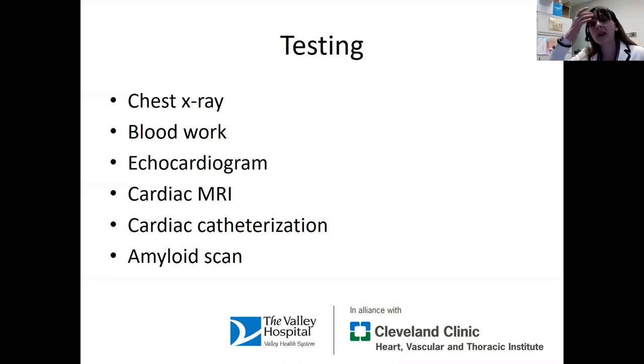The most common reason people develop weakness of their heart muscle in the United States is blockages in the coronary arteries. When someone comes in with a new diagnosis of heart failure and the strength of the heart is diminished, we'll often recommend a cardiac catheterization to make sure there are no blockages in the coronary arteries triggering the heart weakness. If there are blockages and we fix them, many times the heart recovers and gets stronger. So it's important with a new diagnosis that we make sure we're not missing coronary artery blockages.